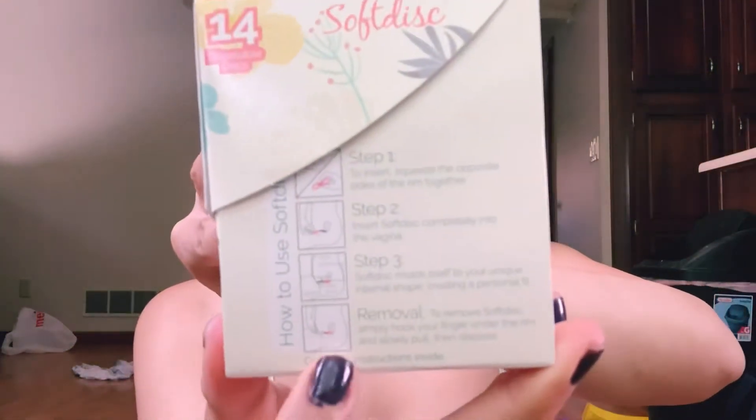I can't use tampons either. The packaging shows you right on the box how to put them in. If you're having a hard time, keep at it. Honestly the first few times I used them I didn't really know what to do, but I think it was like the second time I put one in and it was instant — like a suction cup, no blood leaking. It was amazing.